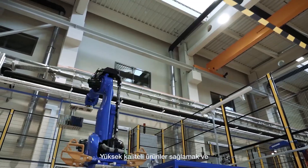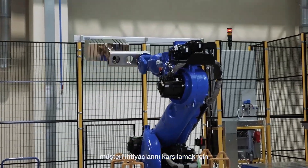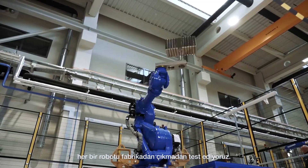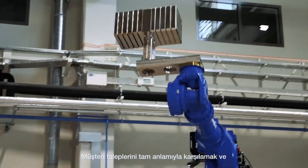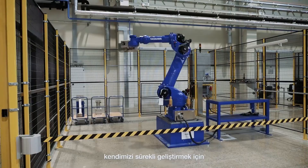To ensure high-quality products and to satisfy our customer needs, we test every single robot before it leaves the factory. To satisfy our customers' needs and to give ourselves new challenges, we are always prepared to achieve higher goals.